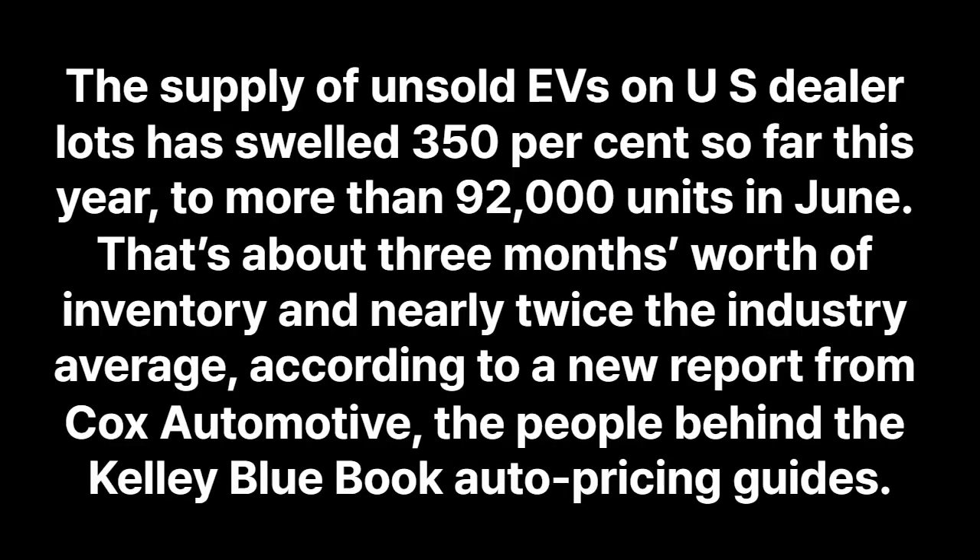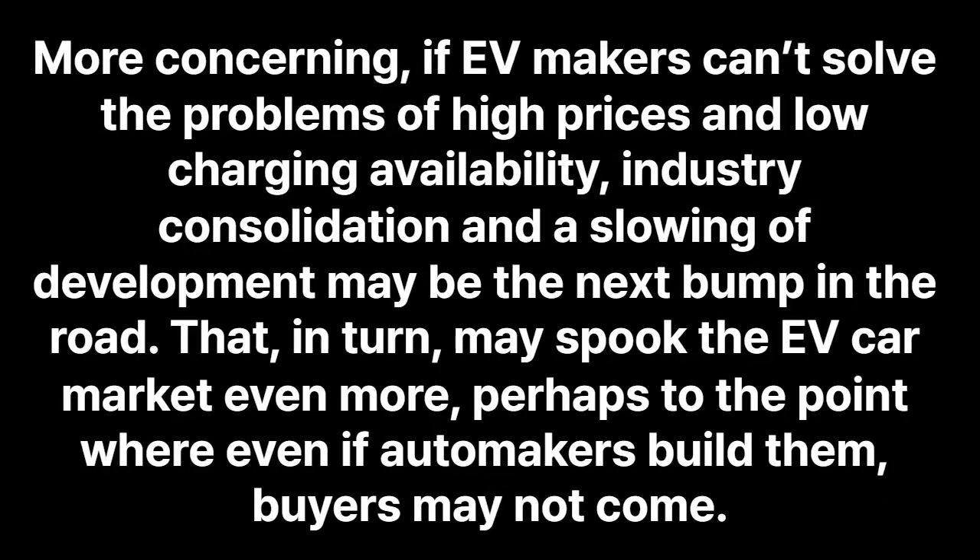The supply of unsold EVs on U.S. dealer lots has swelled 350% so far this year, to more than 92,000 units in June. That's about three months worth of inventory and nearly twice the industry average. According to a new report from Cox Automotive, the people behind the Kelley Blue Book Auto Pricing Guides. More concerning, if EV makers can't solve the problems of high prices and low charging availability. Industry consolidation and a slowing of development may be the next bump in the road. That, in turn, may spook the EV car market even more, perhaps to the point where even if automakers build them, buyers may not come.